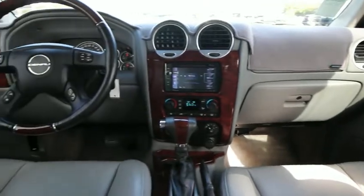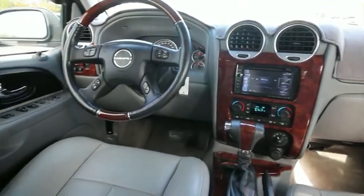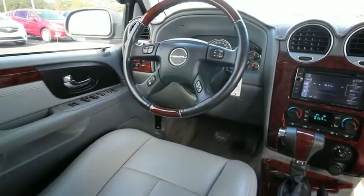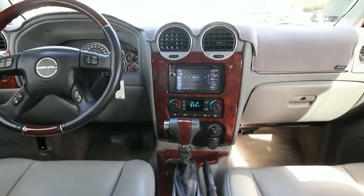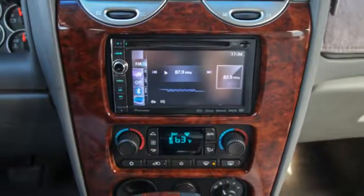Auto-dimming rear-view mirror, universal garage door opener, security system, electronic stability control, power windows, compass, AM-FM CD player with six speakers, CD player, rear window defroster, and fog lights.